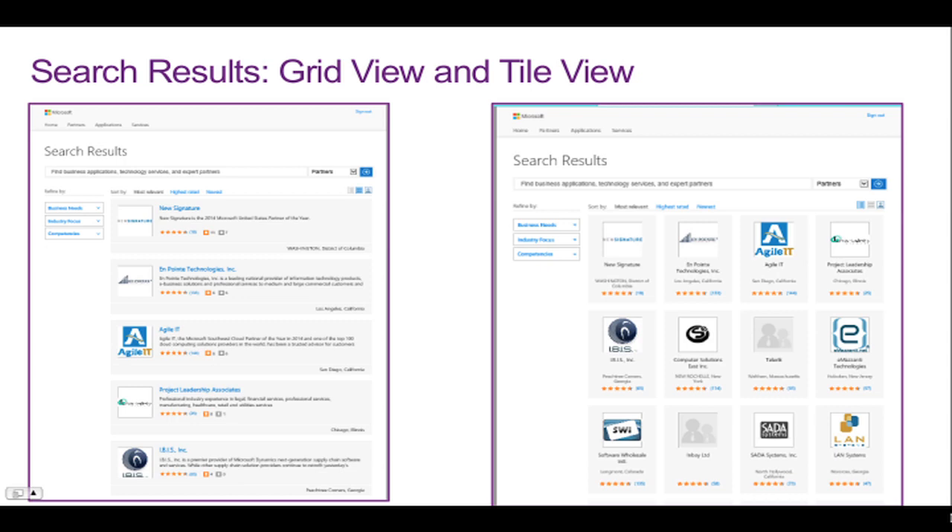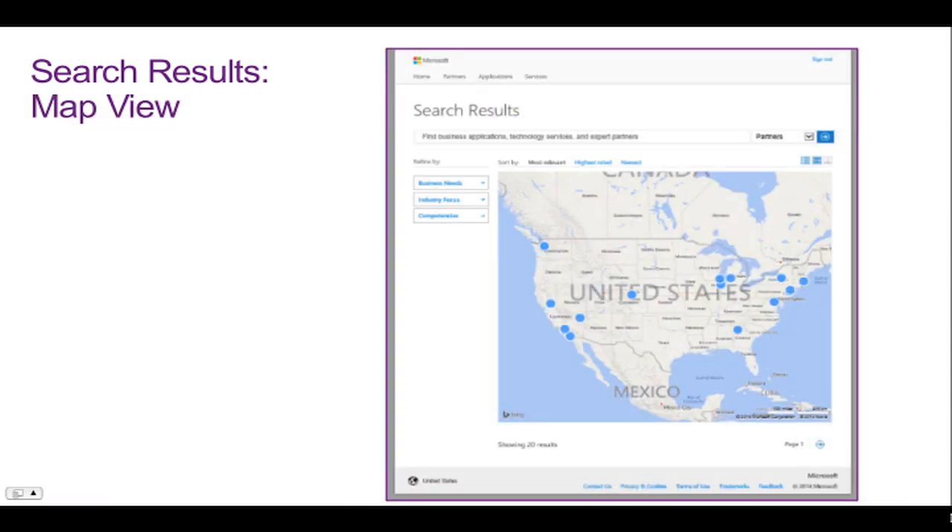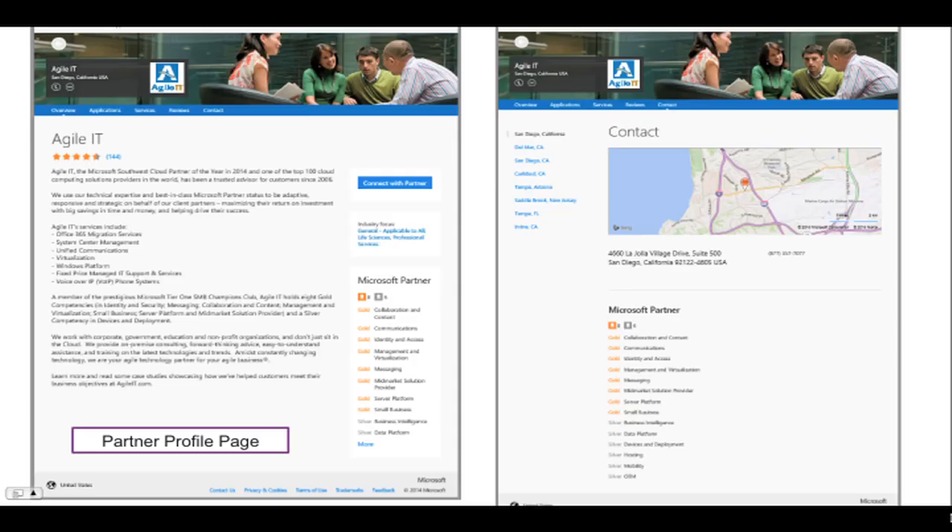Search results are shown in a few different ways: grid view, tile view, and also map view. A few different ways to see search results that align with the various ways that customers like to digest and find information. The new design places a new look and feel on your profile page. It's more customizable, cleaner, and more modern. The top banner allows you to add or integrate your own images to really personalize the page. Your content is cleanly organized, with your competencies listed on the right-hand side of the page. And then a connect with partner button gives customers direct access to reaching you.